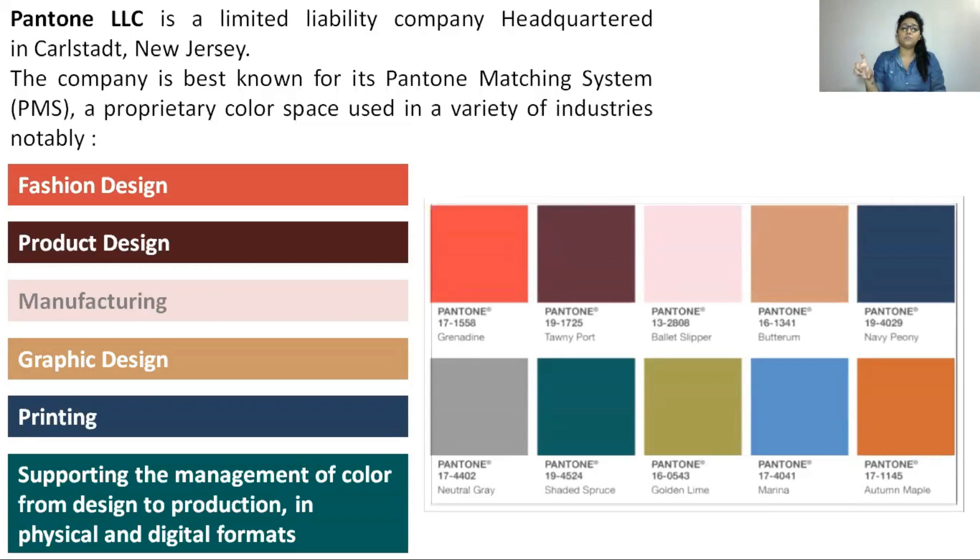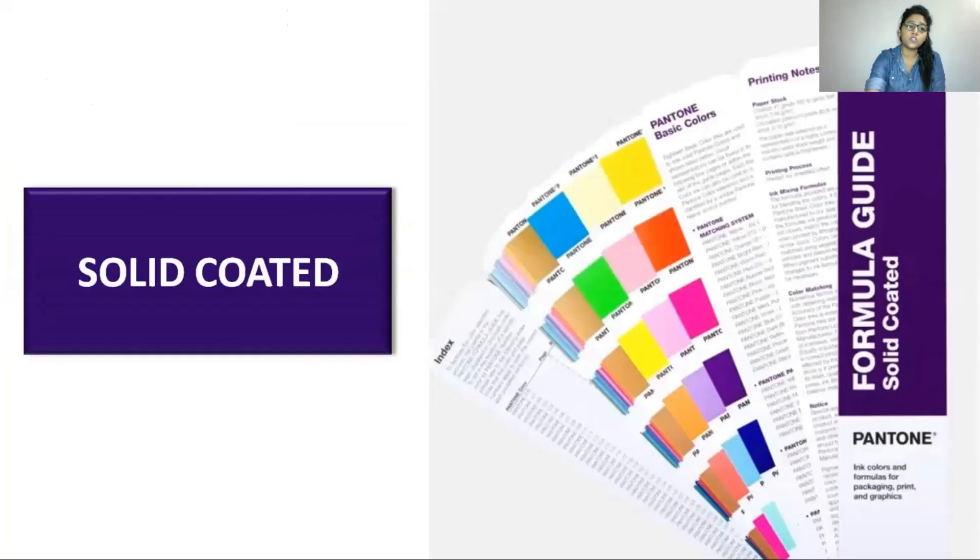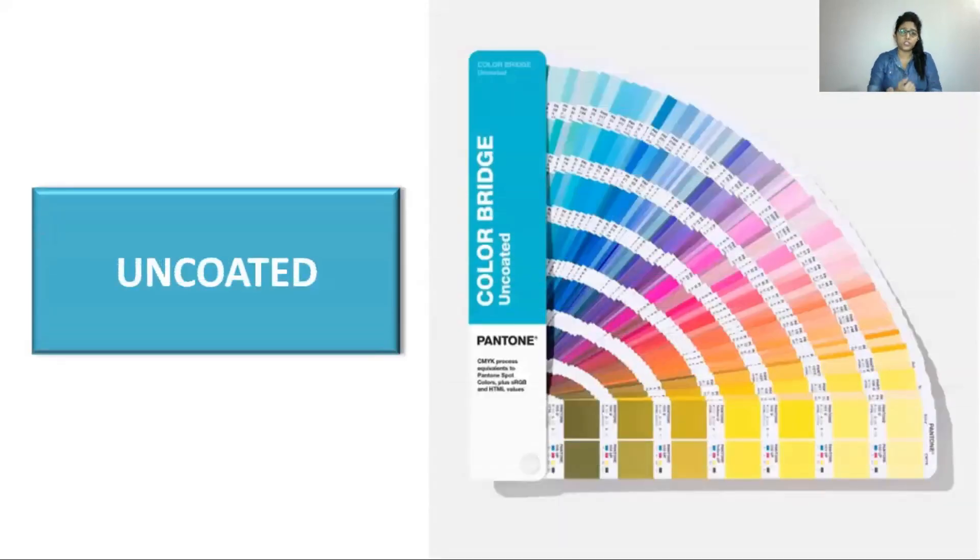Here you can see a full list of Pantone chips — there are numerous ones, but these are a few shown as examples. Each Pantone chip shows the color, the Pantone color code, and the name given by Pantone. These colors are used in various industries. There are two main types of shade cards: the solid coated Pantone shade card and the uncoated Pantone shade card, both used for matching colors to your requirements.